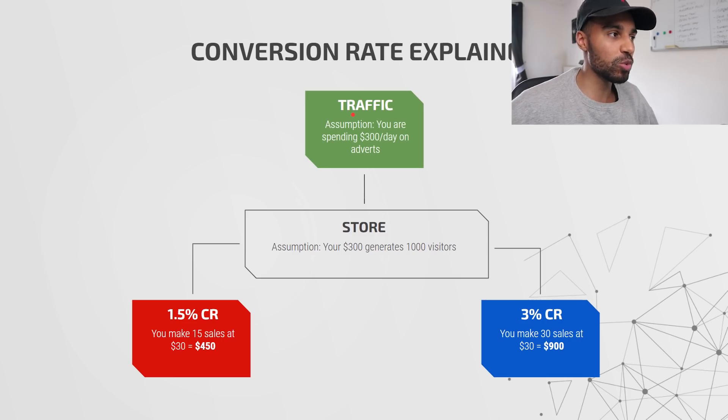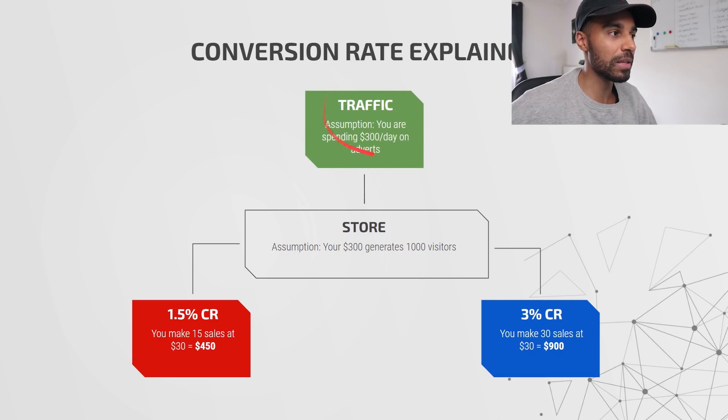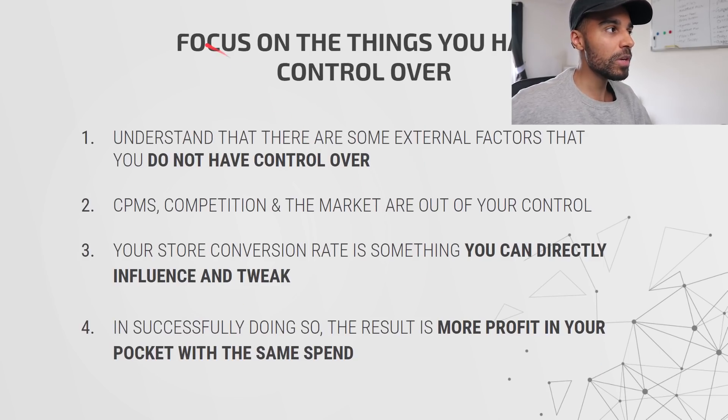Now let's say we make some changes, tweak things, and increase our conversion rate. We run the exact same traffic — $300, a thousand visits — but at a 3% conversion rate. Remember the average is 2%, but if we can increase it to 3%, we make 30 sales. At a $30 product, we bring in $900. So we've effectively doubled our sales without doubling our spend. Some people are focused on external factors but don't understand the internal factors you can actually control, such as your conversion rate.